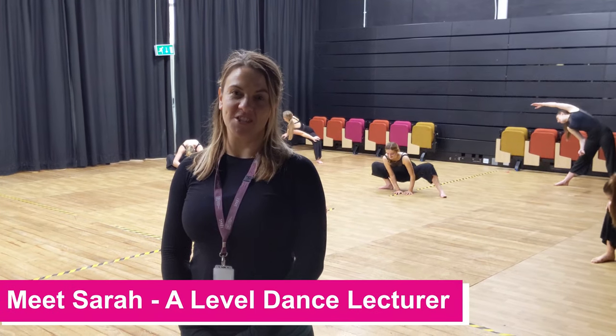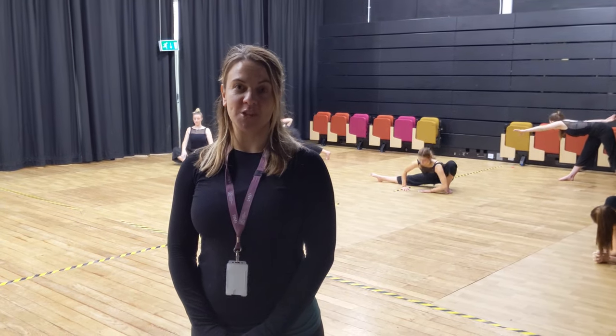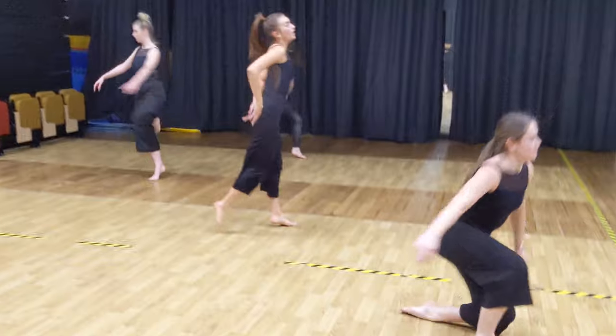I'm Sarah and I'm one of the dance teachers at Haventon Southlands College. On A-level dance you study technical skills such as Martha Graham technique, jazz technique, Merce Cunningham technique, and release.